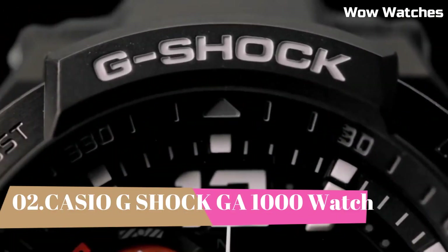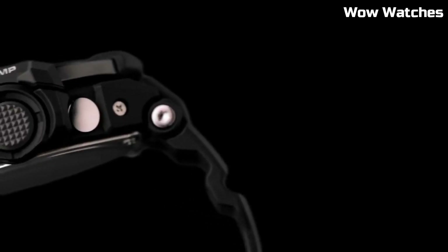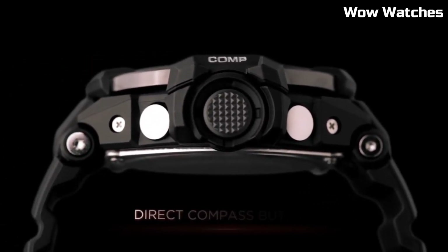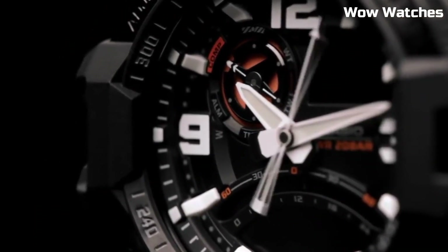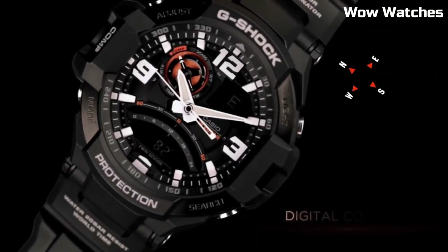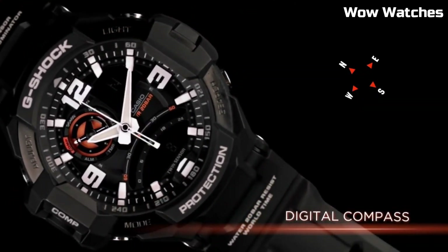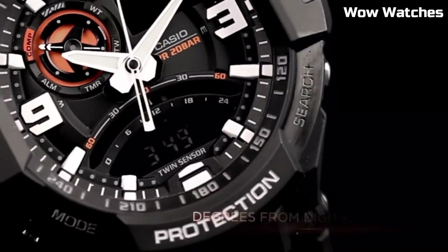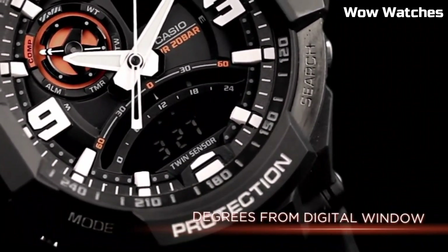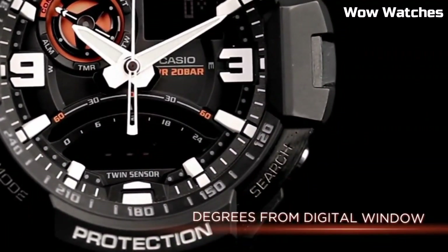Number 2: Casio G-Shock GA-1000. It is a high-end watch known for its durability and resistance to shock. Features include a digital display, stopwatch function, countdown timer, and multiple alarms. It also has a water-resistant rating of up to 200 meters, making it suitable for a variety of outdoor activities. The watch is powered by a battery which can be easily replaced when needed.